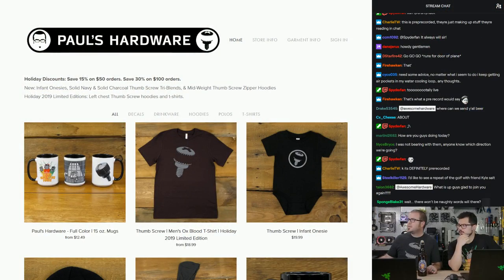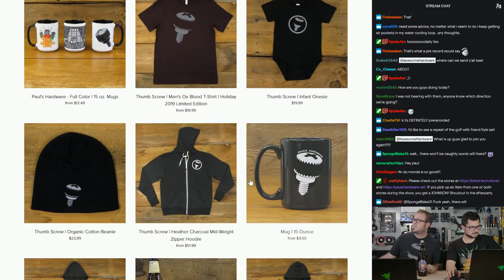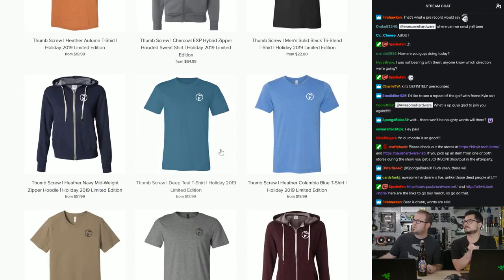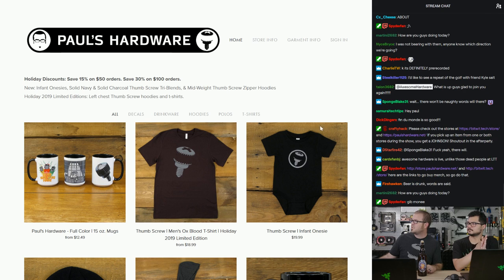Let's do the store plugs really quick. If you guys want to help support our channels, check out the stores. We have some holiday discount sales going on right now. If you order more than $50 worth, you get 15% off. Order more than $100 worth, you get 30% off. I have a wide variety of shirts, mugs, pint glasses, hoodies, bottle openers — it's all real nice merch. Some new stuff here as well, a little bit more colorful with some new logos. Some nice hoodies going on.